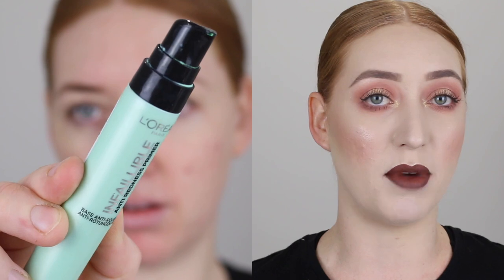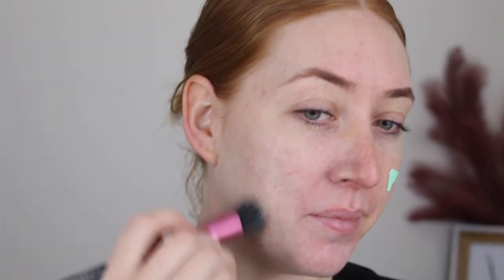If you find that when you apply your foundation you can still see your pimples, scars and redness showing through, then a green primer is going to be the answer for you. My absolute favorite product is the L'Oreal Infallible Anti-Redness Primer. I'll insert a little demo here and you can see the before and after shots, how well it counteracts that redness and leaves my skin looking more neutral rather than red.